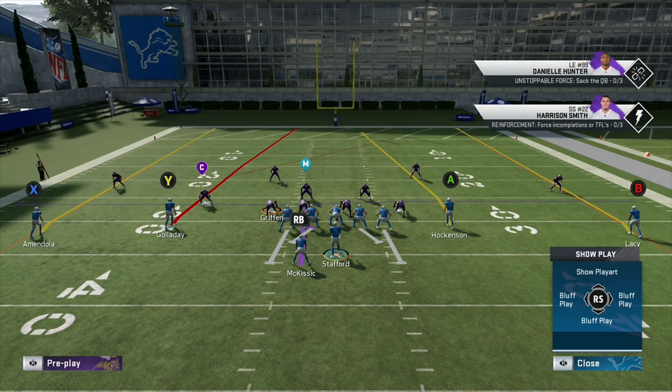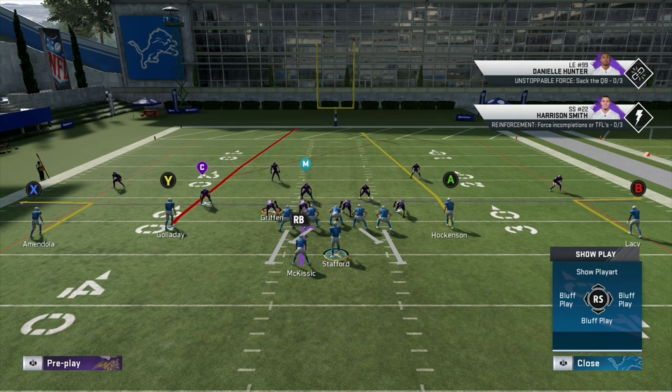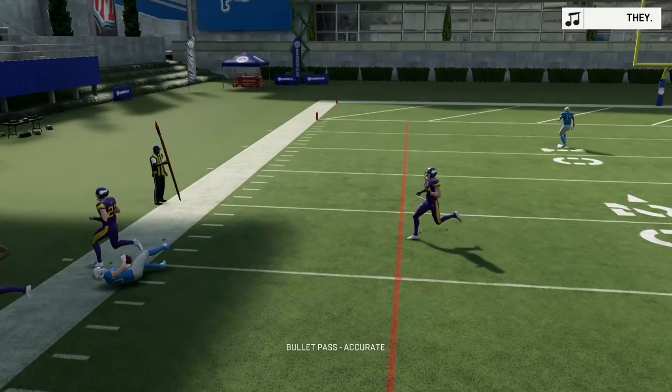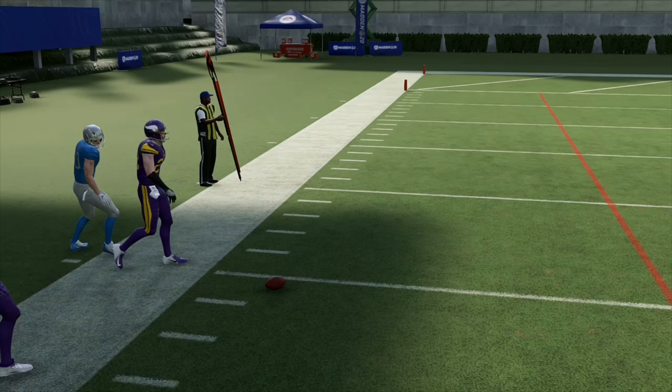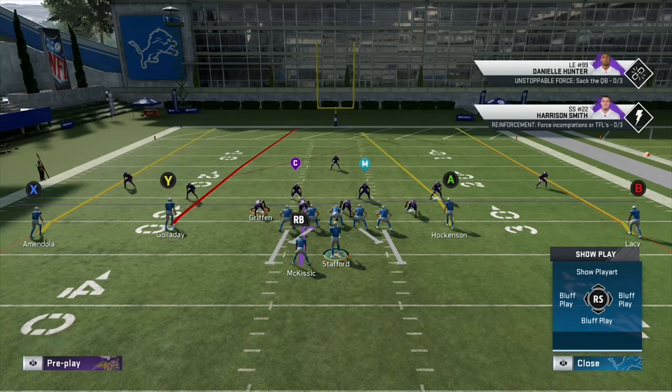Two high safeties, cornerbacks are far off the ball. It does look like that left cornerback may be a little bit further back than the right one, so this could actually be a weird cover nine style play. Let's put Amendola and B on quick out routes — we should definitely be able to get Amendola because that cornerback is very far off the ball. We were able to hit him. As you guys can see, if you can read the coverages of the defense, you can hit these quick little out routes all game until the opponent gets pissed, wants to blitz, and then gives up an easy touchdown.